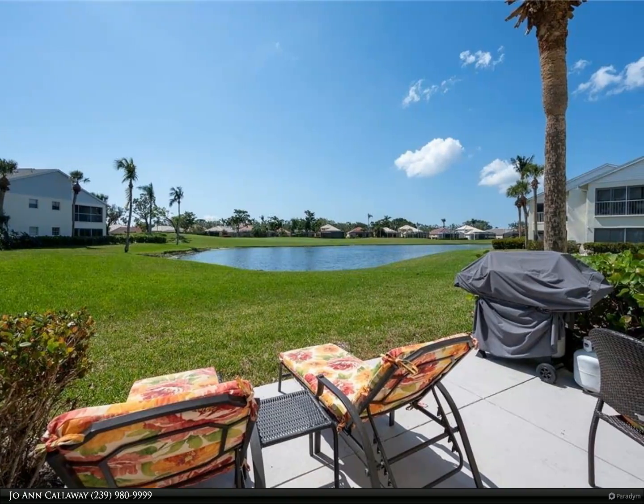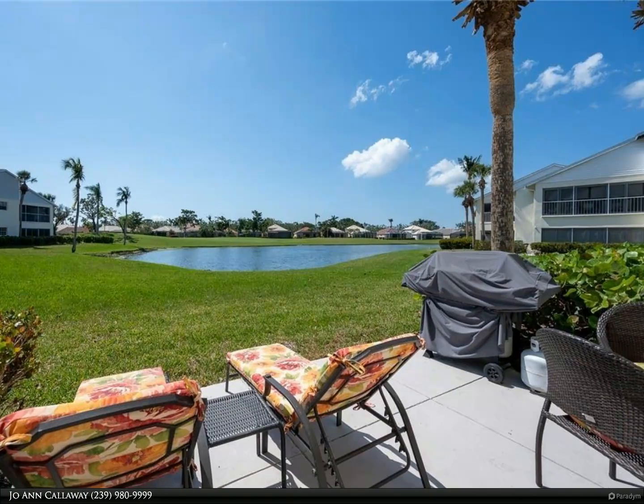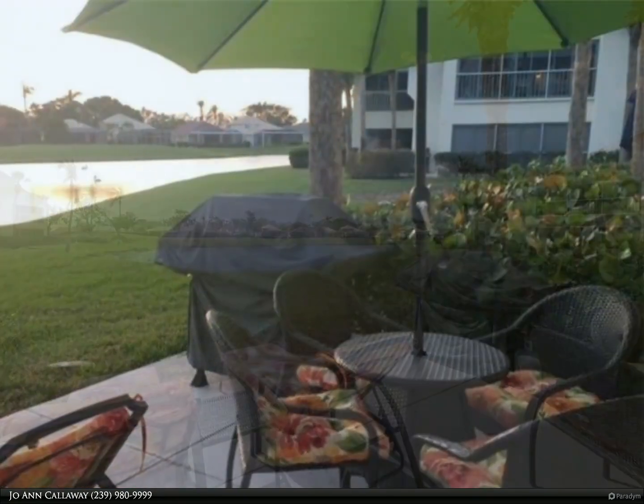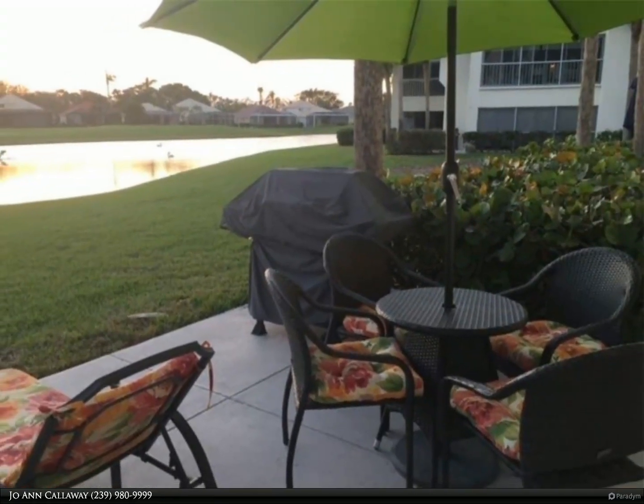This Berkshire Hathaway Home Services Florida Realty property video is presented by Joe and Callaway. Enjoy first floor living in your move-in ready, turnkey furnished, updated condo. The wall between the kitchen and living room is open to create a great room feel.